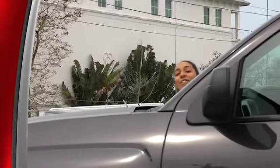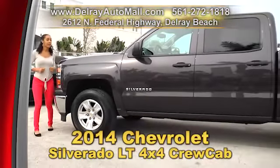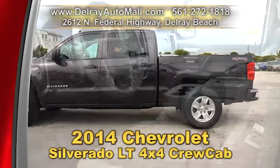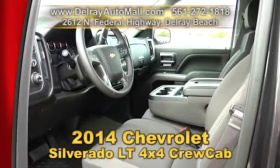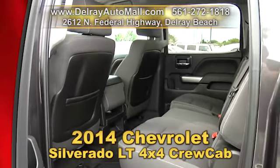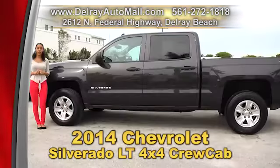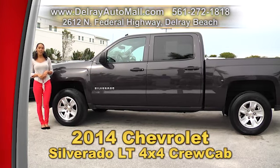Hey, if you like big pickup trucks, and I mean really super big pickup trucks, then this is the truck for you. We can't even get the whole vehicle in the shot. It's our 2014 Chevy Silverado LT Crew Cab 4x4. It has a MyLink system with a color screen, satellite radio and Bluetooth connection, chrome bumpers, a leather wrapped steering wheel, a balance of factory warranty, and a clean auto check history. We have great financing, so as long as you work, you drive. Give us a call at 561-272-1818.